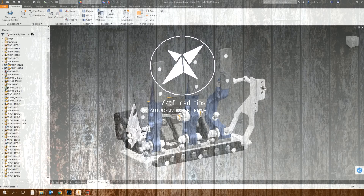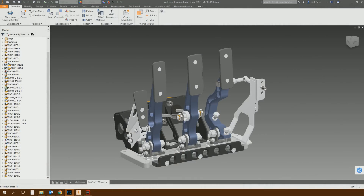Ladies and gentlemen, welcome to Inventor 2017 and the new presentation environment in Inventor. I don't know how many people watching this will have actually used the old Inventor IPN environment, but Autodesk have essentially ditched it. They've ditched it and replaced it with something new.